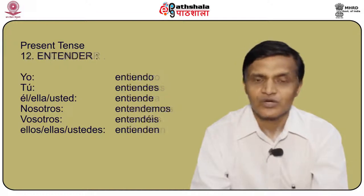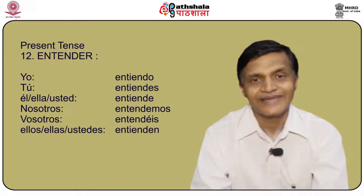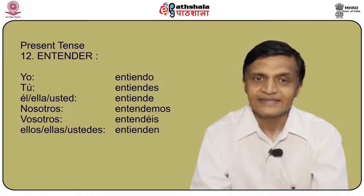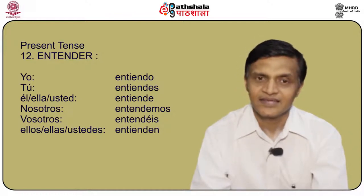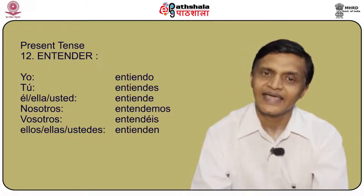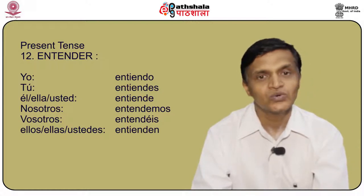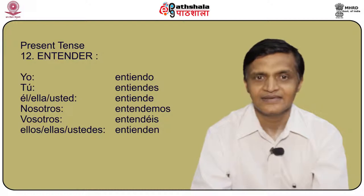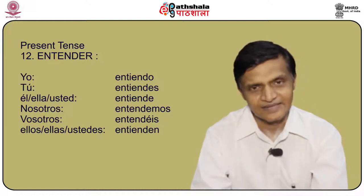Another verb to talk about is entender. Yo entiendo, tú entiendes, él/ella/usted entiende, nosotros entendemos, vosotros entendéis, and ellos/ellas/ustedes entienden.